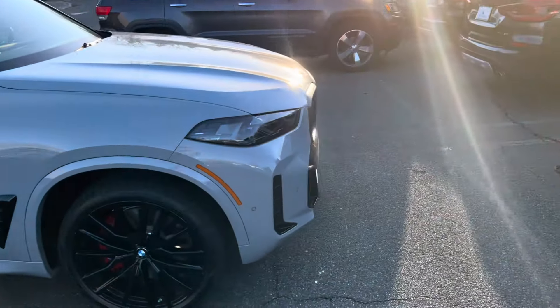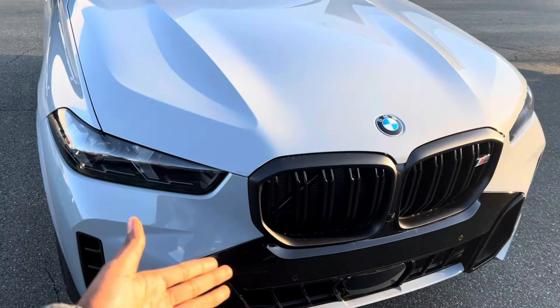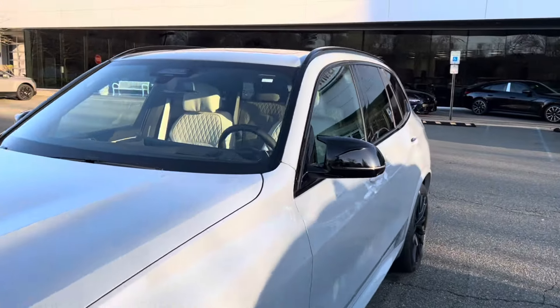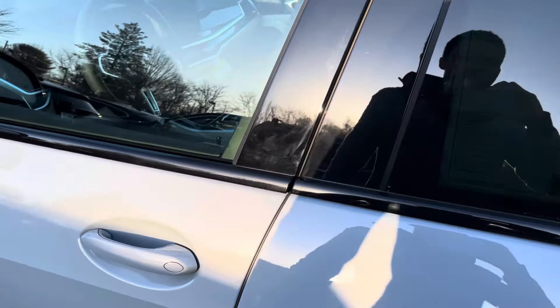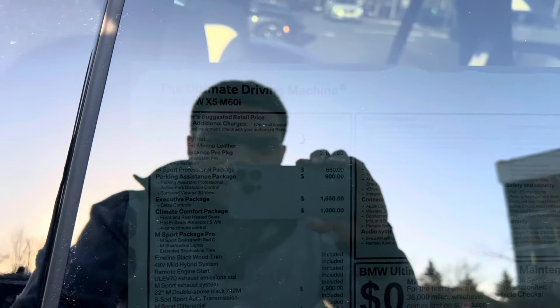This car has all the options, so it's equipped with the Executive Package and M Sport Package, which gives you the Shadowline grille and Shadowline headlights. With the Executive Package you also get soft close automatic doors, rear manual sun shades, LED lights within the sunroof, and adaptive M suspension with trailer hitch.